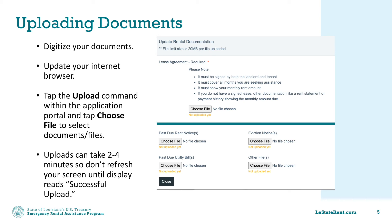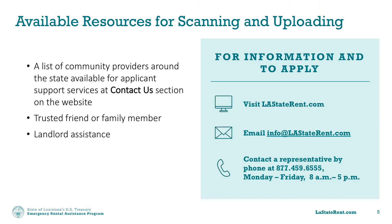This message serves as confirmation that your files are attached to your application. While documents are uploading, be sure not to refresh your page or use the back key until you have successfully uploaded your document. If you need assistance in scanning and uploading documents, there is help available. You can work with one of our partners statewide who is providing scanning services. Those partners are listed in the Contact Us section of the LAStaterent.com website. A trusted friend or family member may also be able to help. Renters can also contact landlords to get assistance in scanning documents and emailing them to the program.